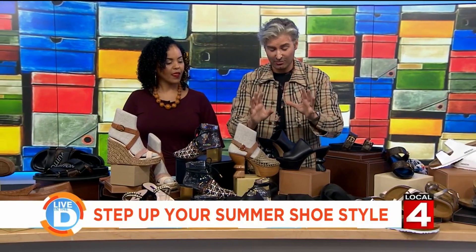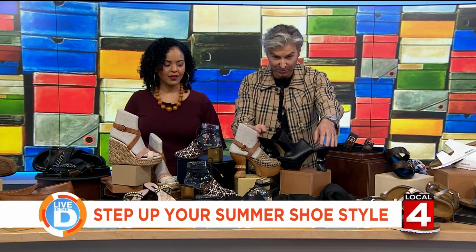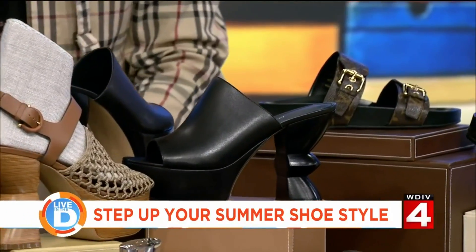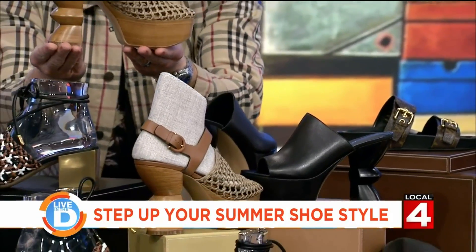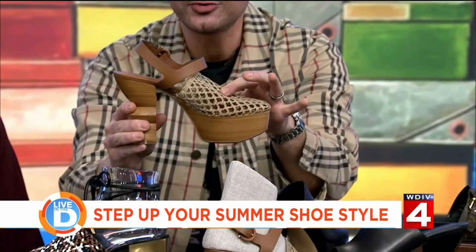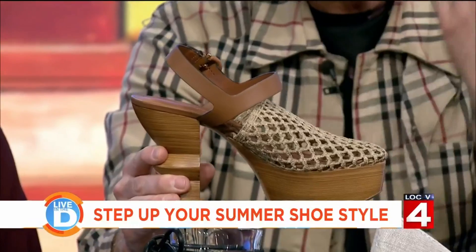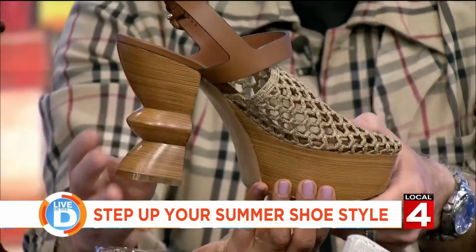Now we're going way, way up the fashion ladder. These are off the runway — Ferragamo. You can see all of these beautiful sculpted heels; these are works of art. Let's zoom in on this one. Again, a work of art — look at that heel. But this is actually kind of practical too: the woven portion has its function, giving your feet a little room to breathe.